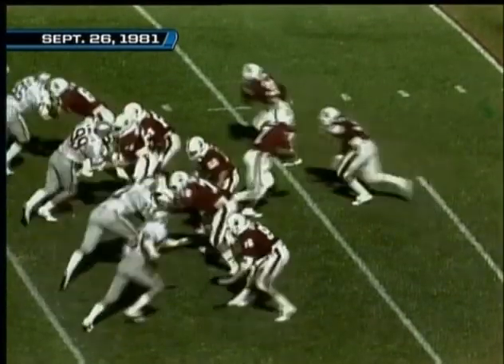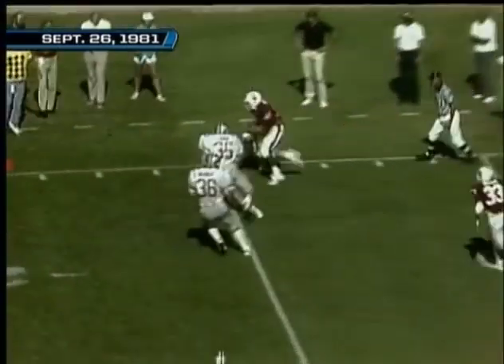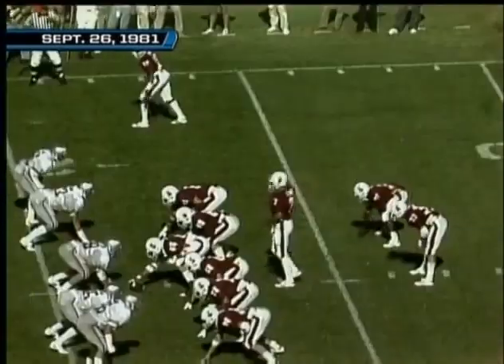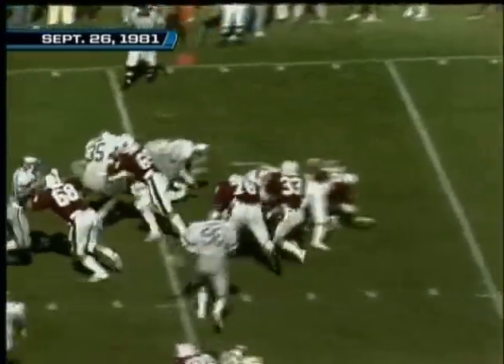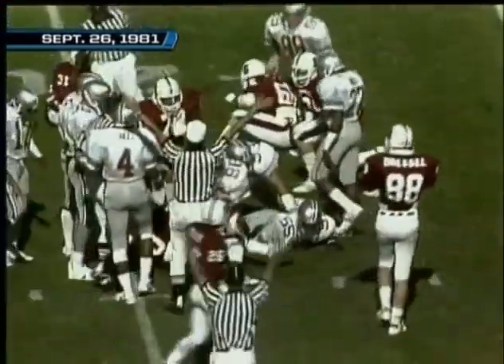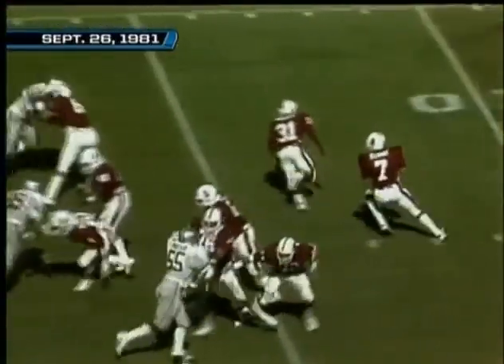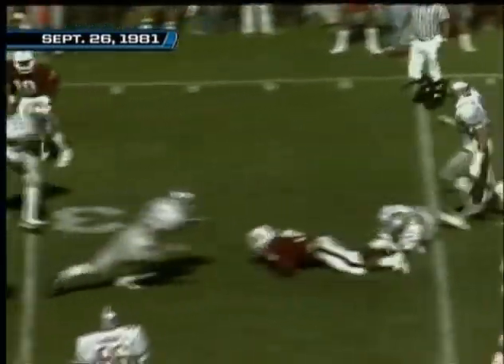First and ten for Stanford — Elway trying to get some room, goes to the air, and he hits Nelson, who tightropes the sideline and fights close to the first down. Number 31, Darren Nelson — a total player. A gain of one on the play and he's got the first down — that's Rob Moore. Elway goes back, again excellent protection — hits Nelson at the 20, goes for six and down he goes.